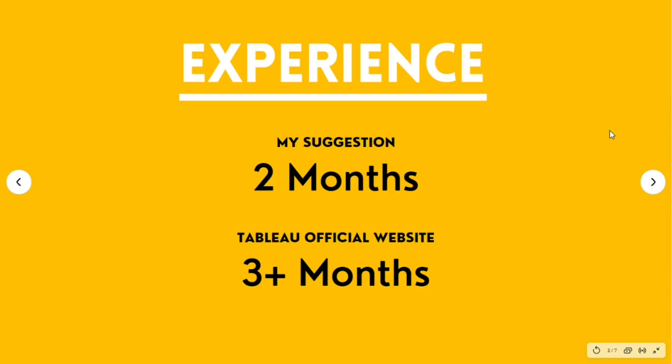The very first thing before planning to appear in the Tableau Desktop Specialist examination is experience. I am not talking about job experience — I am talking about experience of using Tableau. You at least need to have two months of experience before appearing in the examination, as it will help you during your preparation and you will be able to score good marks. It is also written on the official Tableau website that you need three months, but according to me two months are enough.